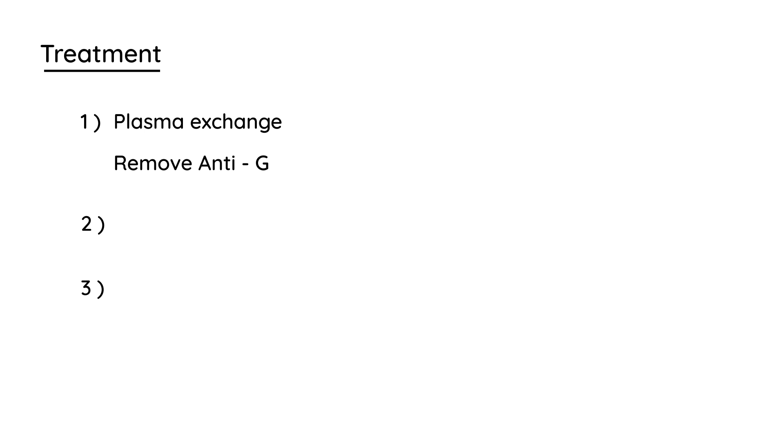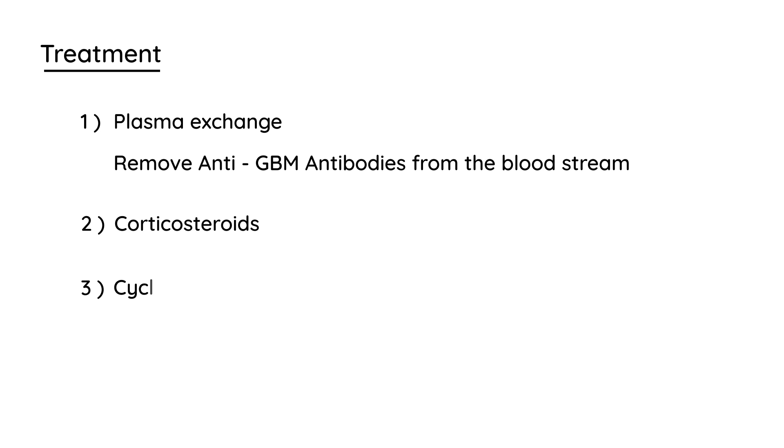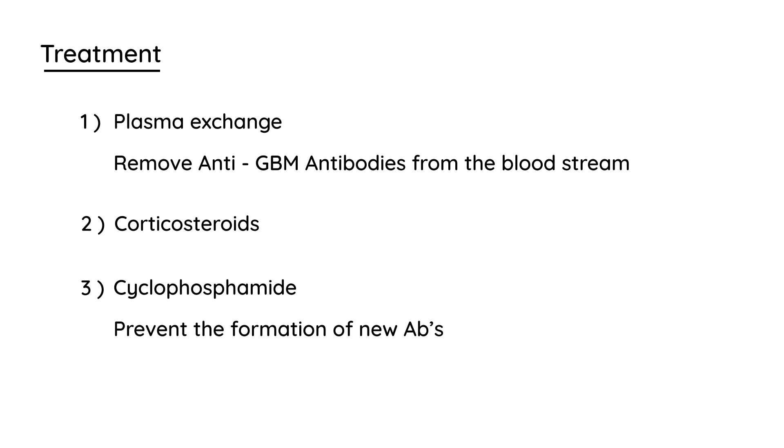Treatment involves three things. The first is plasma exchange — you're essentially trying to remove the anti-GBM antibodies from the bloodstream. The next is corticosteroids. The final is an immunosuppressant drug such as cyclophosphamide, which is given to prevent the formation of any new antibodies.